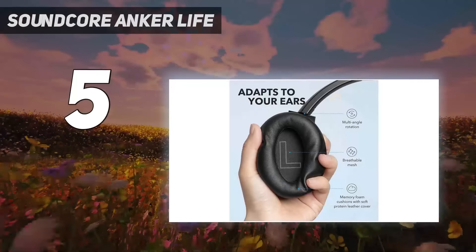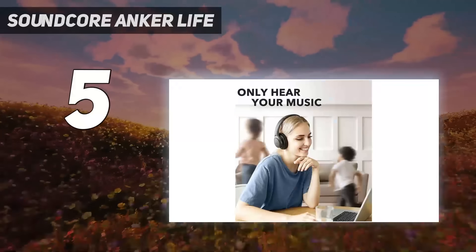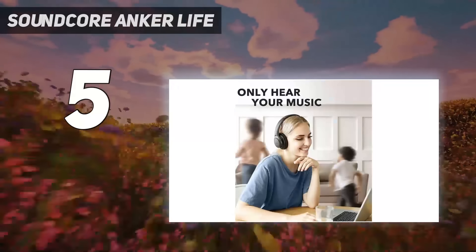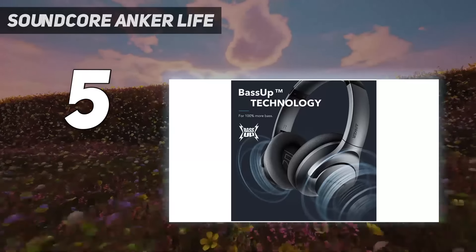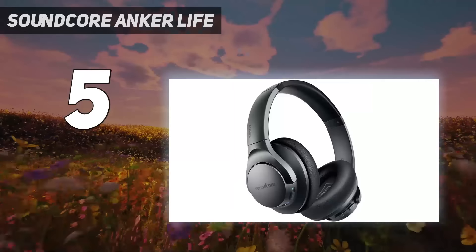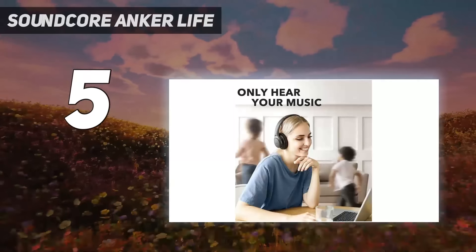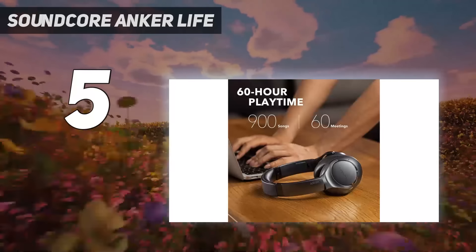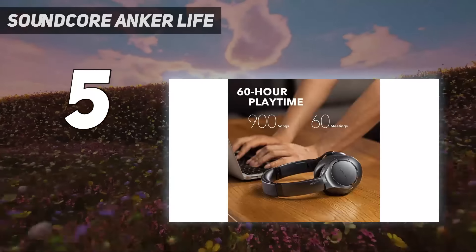Their ANC system does a good job of tackling sounds like ambient chatter, though they have trouble tackling the low rumble of bus engines. When using the ANC, they have over 32 hours of continuous battery life, and even though they don't have an auto-off timer to help conserve battery life, you can use them wired in a pinch. They have a comfortable fit, but at this price point they feel plasticky and may not be the most durable, especially as they come with a dust bag but not a case to protect them on the go.